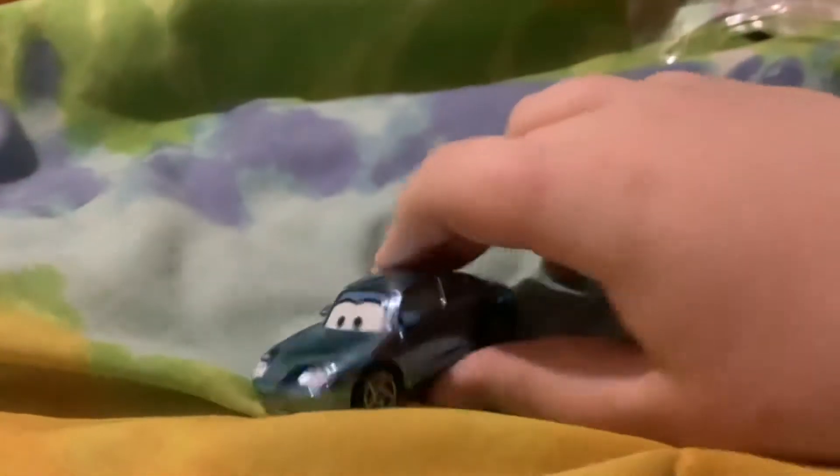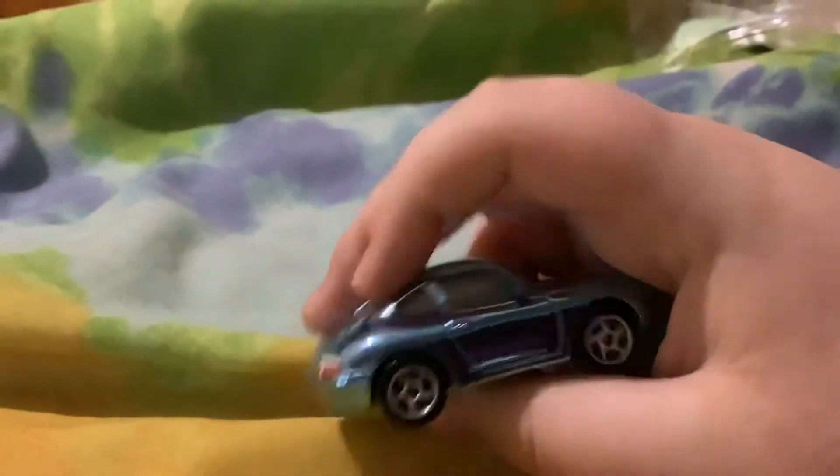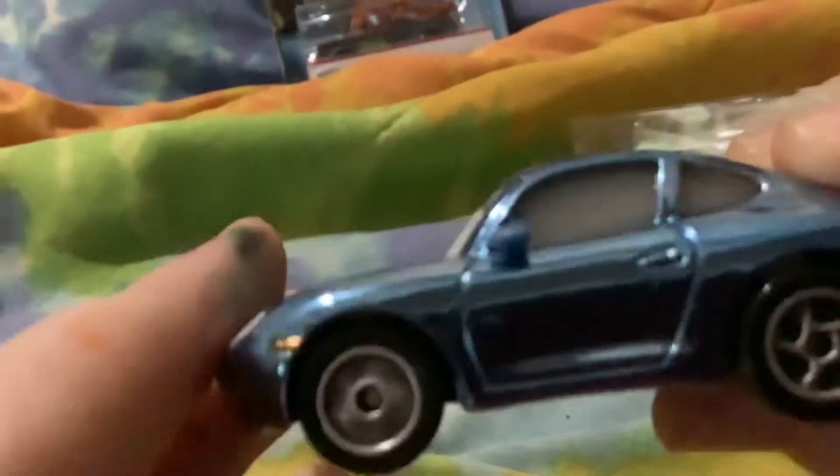So here's Metallic Sally. She's a 2002 Porsche Carrera or something like that. It's got the wheels right here and a Metallic Blue paint job.